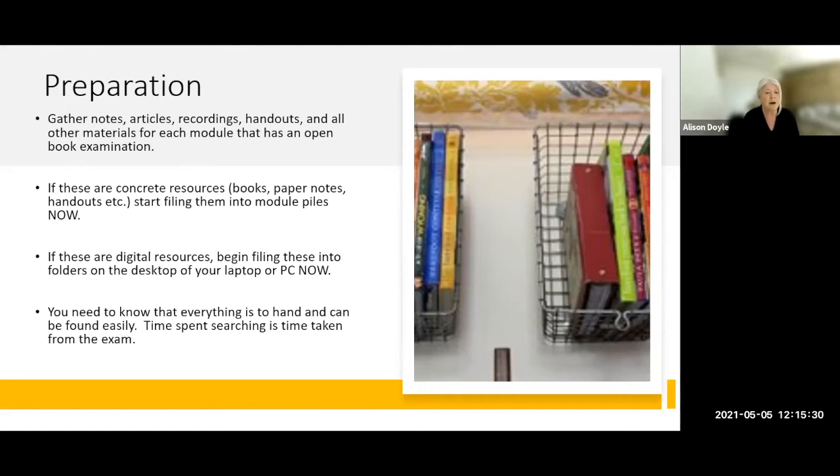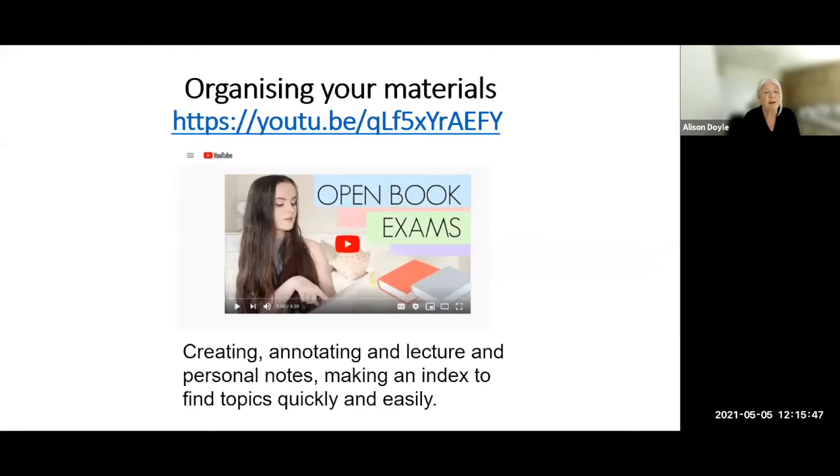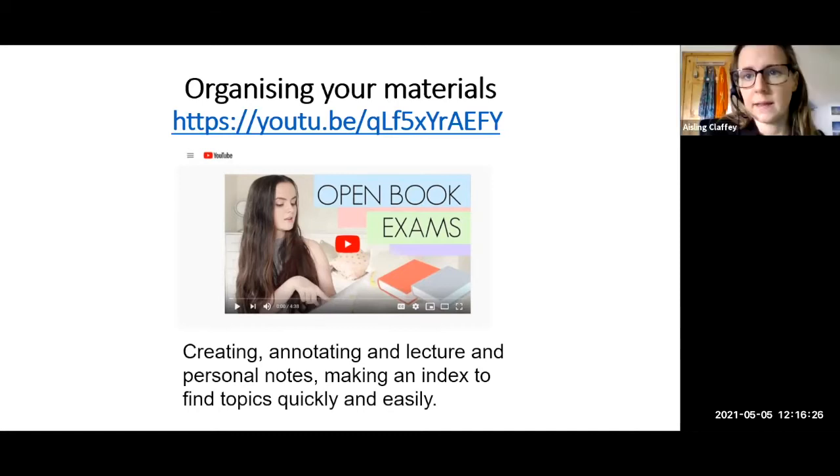It saves you time knowing that everything is to hand and can be found easily, because it's very disconcerting to realize that there was a piece of useful material you had but you can't now find it. There's a fantastic video on YouTube — the student is a law and business student — and the technique she describes involves creating an annotated book of lecture material and notes and indexing these so you can find topic areas really quickly. It's only about five minutes long and I really recommend that you view it. Louise has popped that link into the chat box.